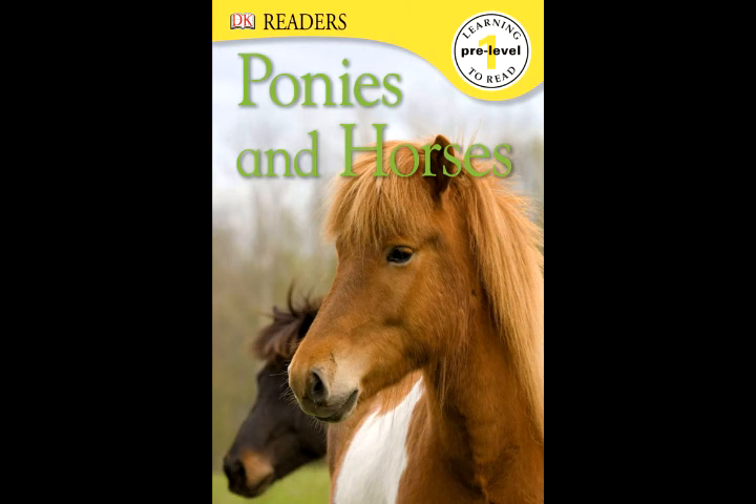DK Readers, Pre-Level, Learning to Read 1. Ponies and Horses. Welcome to the Stable Yard.